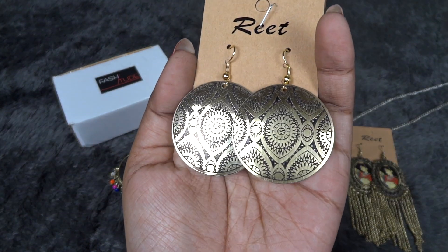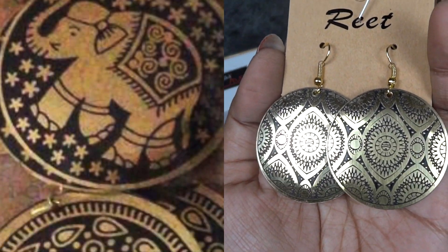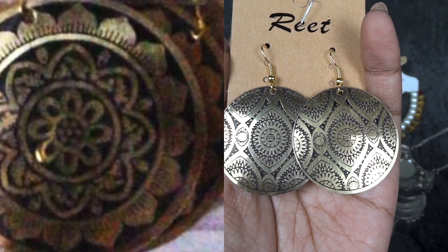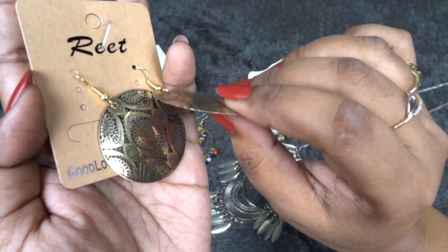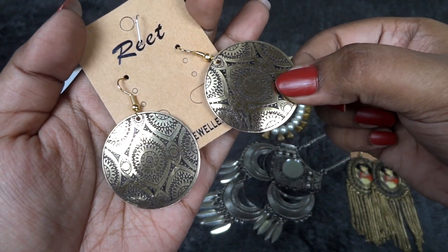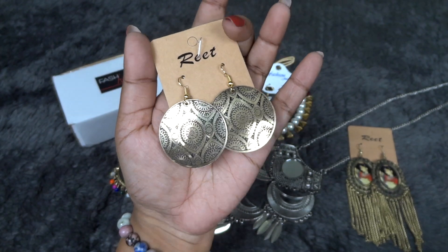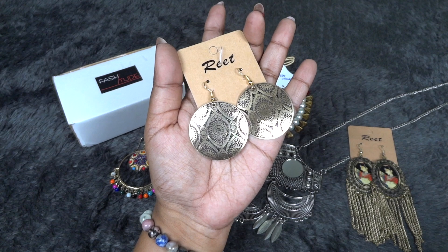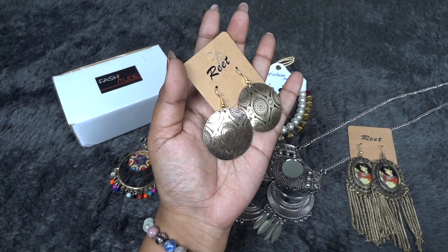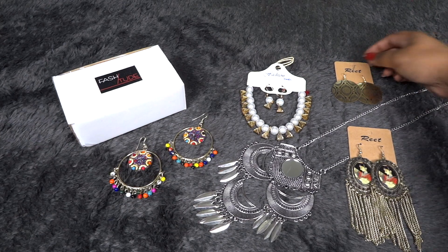Finally, these beautiful rusted gold finish earrings. They again have choice options — many patterns to choose from. The quality of this is much better than most of the jewelry I've received in a similar pattern. Even though lightweight, it is a little stiff, hard, and good quality — similar earrings I've seen before had very thin metal, but quality-wise this is better. It will go with all your traditional outfits especially suits and kurtis, and they're a decent size for day-to-day use as well.